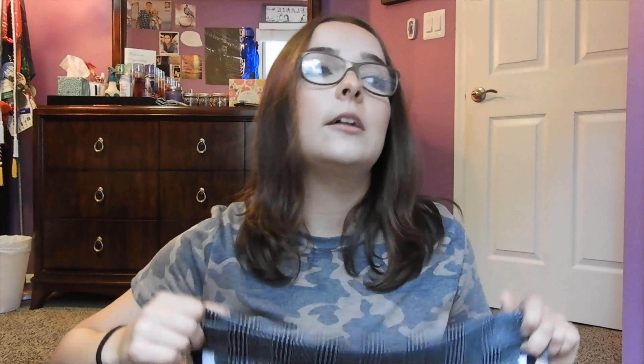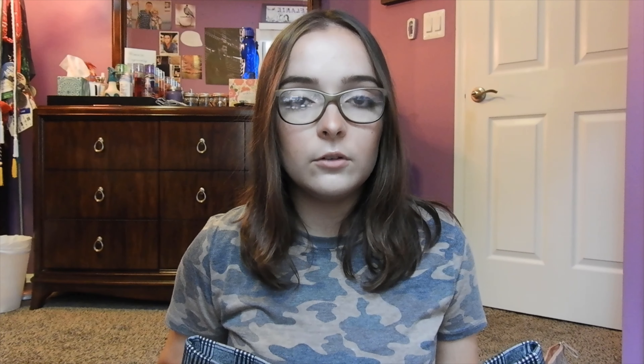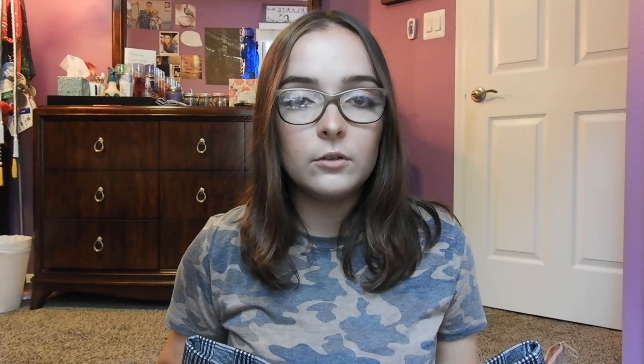Lastly I went to what I thought was a normal Guess store but it was G by Guess. I didn't really like much but these pants were only nine dollars so I got them in a large since they didn't have a medium. They're too big in the waist but tight everywhere else, so the medium probably would have been too tight. The pattern is really cool with stripes down the side in light pink, white, and black. They're legging-fit but thicker, so you can wear them as actual pants without having to cover your bum.